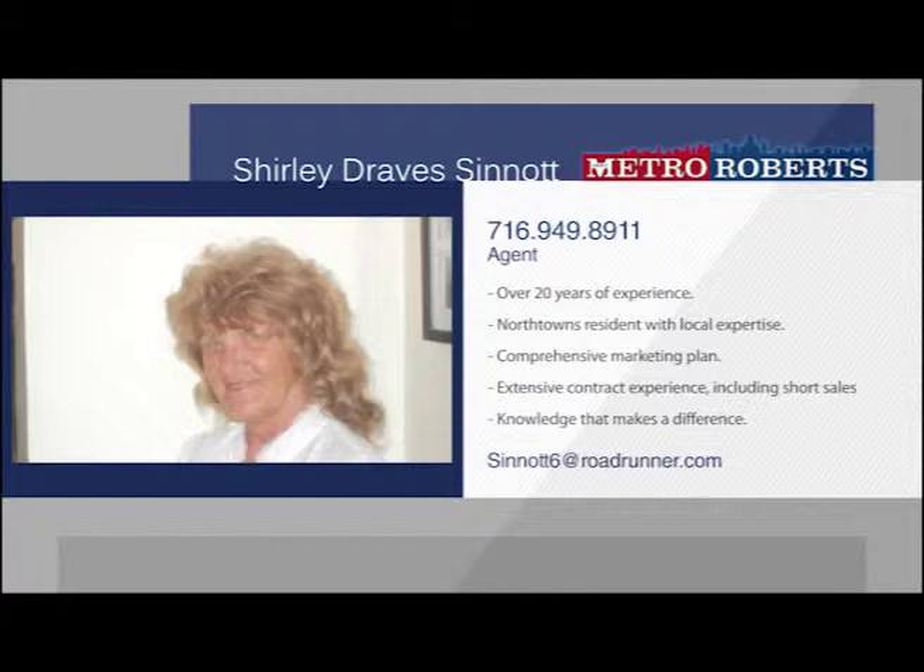She specializes in creating a comprehensive marketing plan for each and every listing, allowing her sellers to take advantage of premium listings on Zillow, Realtor.com, Facebook and many other popular sources. When it comes to buyers, Shirley will work with first-time homebuyers to those downsizing and everyone in between. With extensive contract experience including short sales, Shirley Sinat is sure to get the job done. Call Shirley today to plan your next real estate goals.